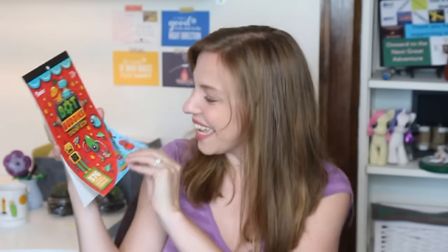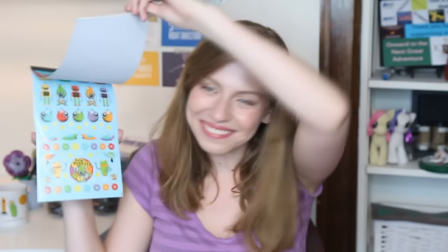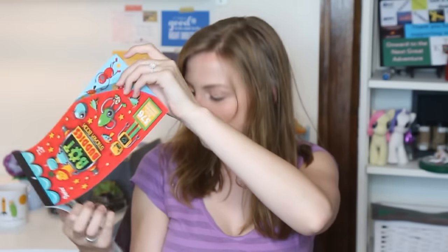I have so many Plan with Me videos I want to do right now just to use all these books. There's also Freaky Fuzzies — I literally have to start doing Halloween layouts now with all these awesome sticker books you guys are sending me. Keep going, keep going — we got Glitter Critters! Oh my gosh, look at these — these are perfect!